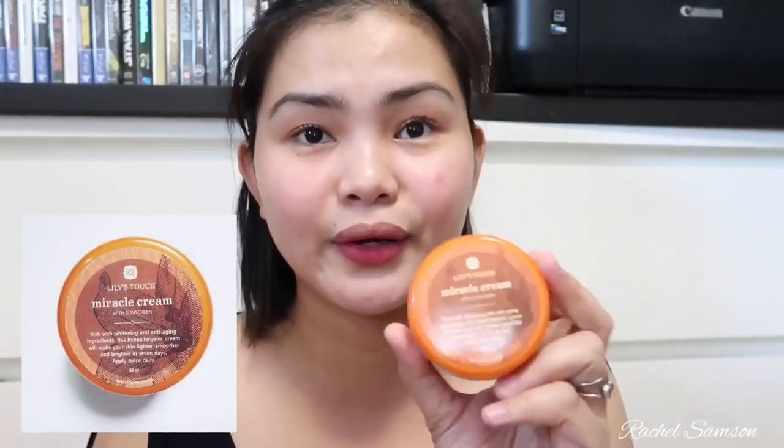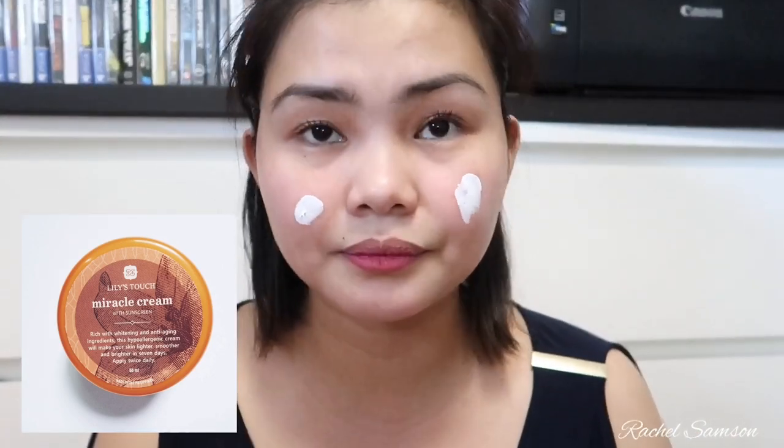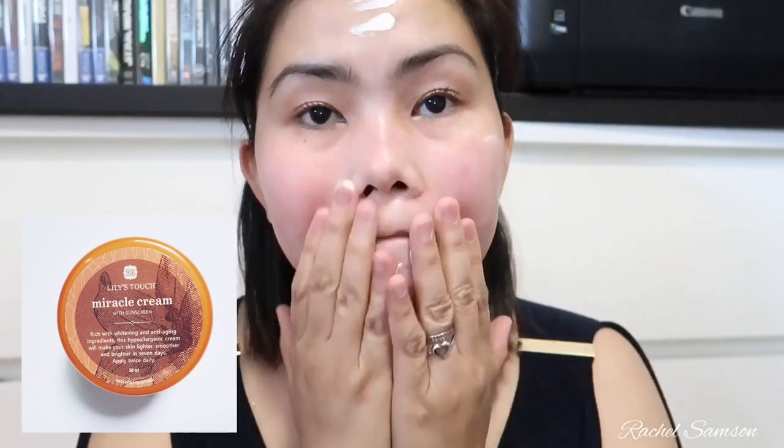This product is one I've been raving about and I use it usually every day. This is the Miracle Cream from Lily's Touch — Meridian Whitening, Anti-Aging Ingredients. This is also hypoallergenic and makes your skin a lot brighter, especially right after you use it. It gives you an instant brightening effect. I'll show you guys because I'm not wearing any makeup, so you can see the redness on my face as I quickly demonstrate how this product works.